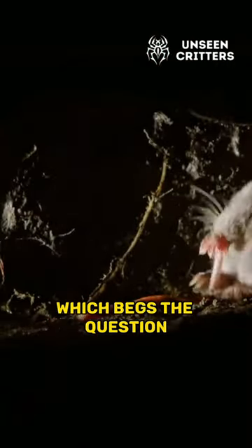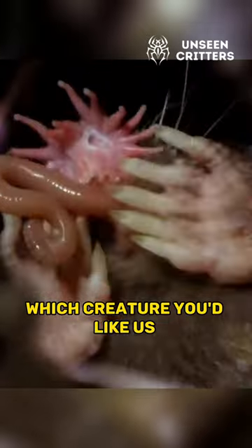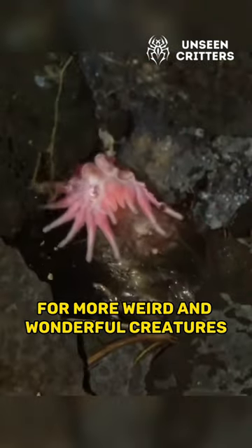Which begs the question, what else is lurking in the dark recesses of our planet? Let us know in the comments which creature you'd like us to feature next, and don't forget to subscribe for more weird and wonderful creatures.